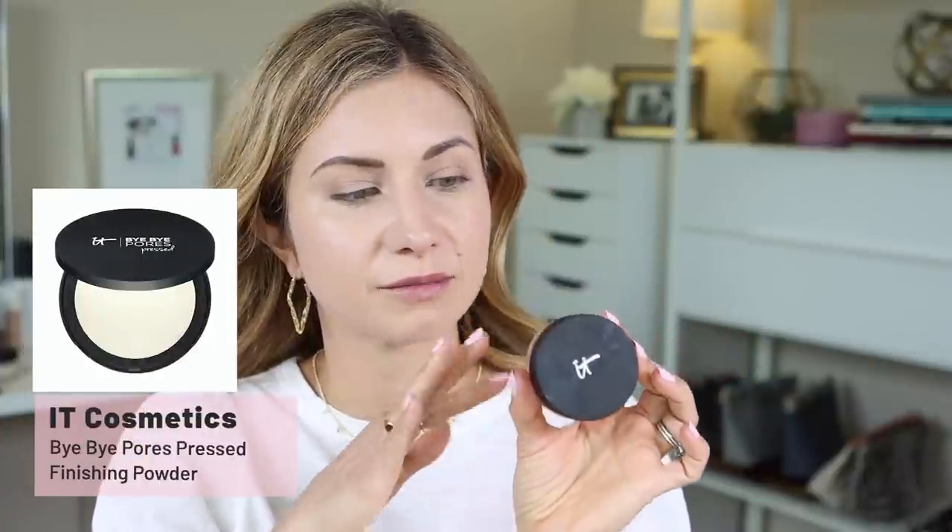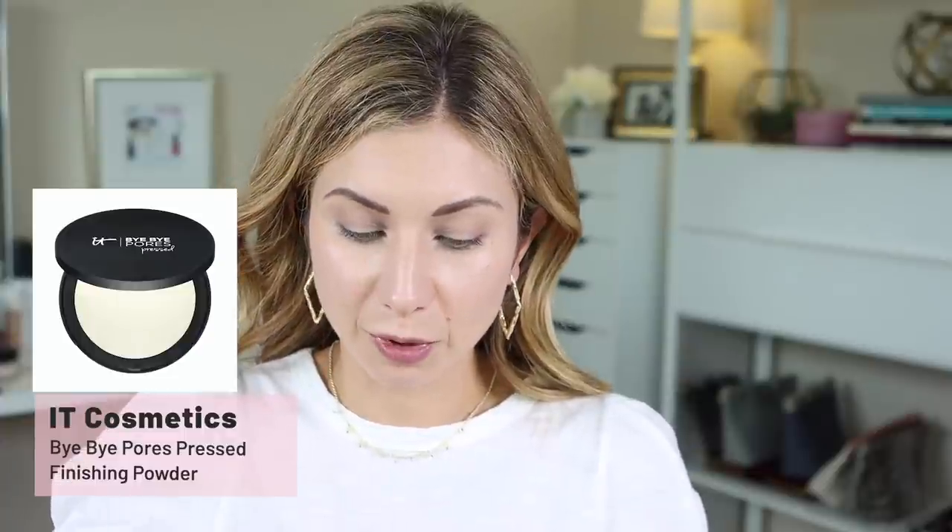Now I'm going to go in and set everything. I'm using the It Cosmetics Bye Bye Pores — one of my favorite loose powders. Very lightweight, it totally smooths out and blurs the appearance of pores. I think it's one of the best for that purpose. I'm going to take my BK Beauty 108 brush. I always pick up a lot on the brush, but then I always take the lid and really get most of that off. Try not to tap your ferrule on the lid or any plastic part because that is just going to damage and dent the ferrule.